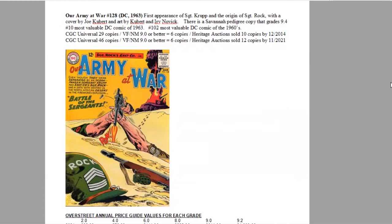This issue is the first appearance of Sergeant Krupp and the origin of Sergeant Rock. Cover art by Joe Kubert and interior art also by Kubert and Irv Novick. There is a Savannah pedigree copy that grades 9.4. It's the number 10 book of the year and the 102nd most valuable DC comic of the entire decade of the 1960s. War comics are generally overlooked by many collectors, so most of these are now rare, especially in high grades, and very scarce on the CGC census.